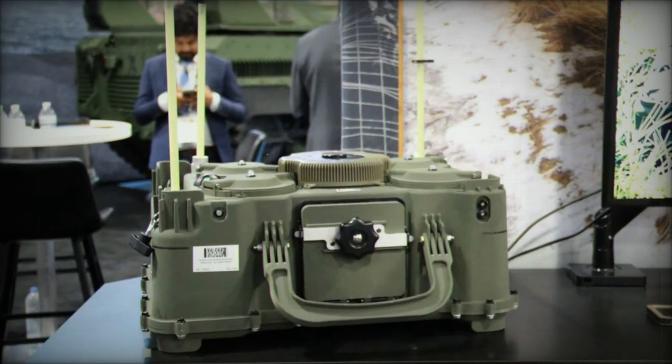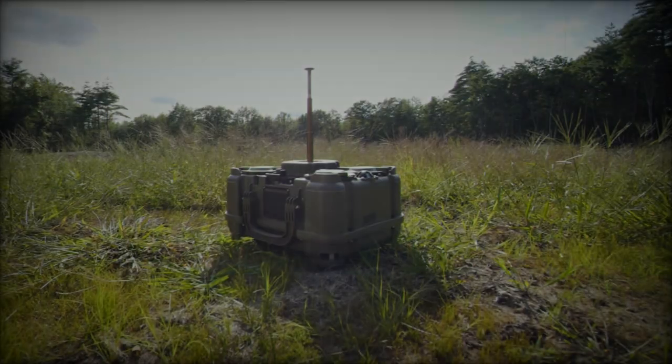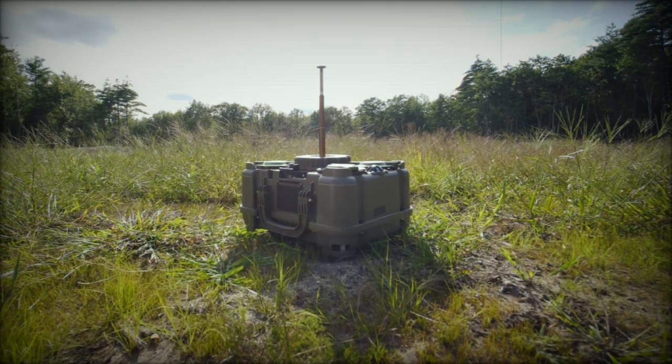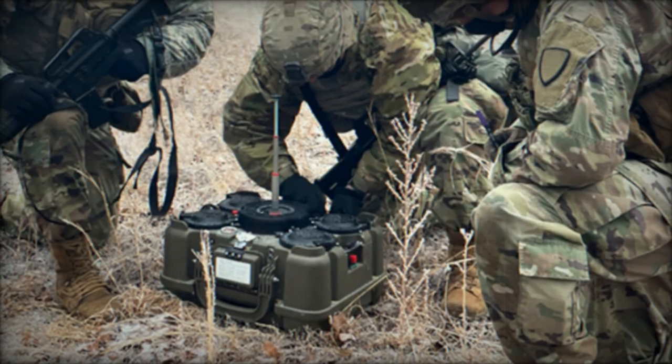The XM-250 is designed to perform in GPS-denied environments, offering enhanced reliability in contested areas. It is fully compliant with Department of Defense policies, as well as international agreements, ensuring its compatibility with global defense standards.